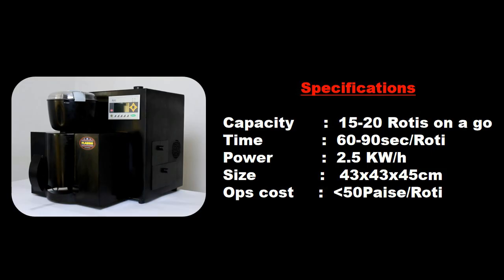Specifications: Capacity — 15 to 20 rotis in one go. Time — 60 to 90 seconds per roti. Power — 2.5 kWh. Size — 43×43×45 cm approximately. Operational cost — less than 50 paise per roti.